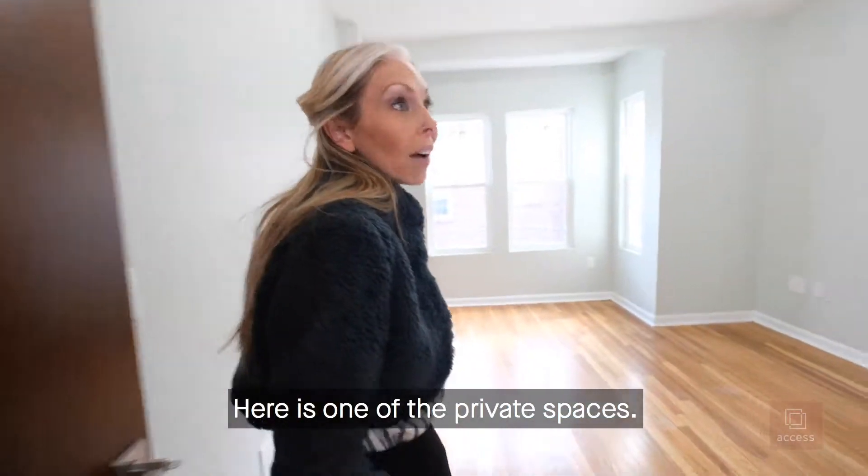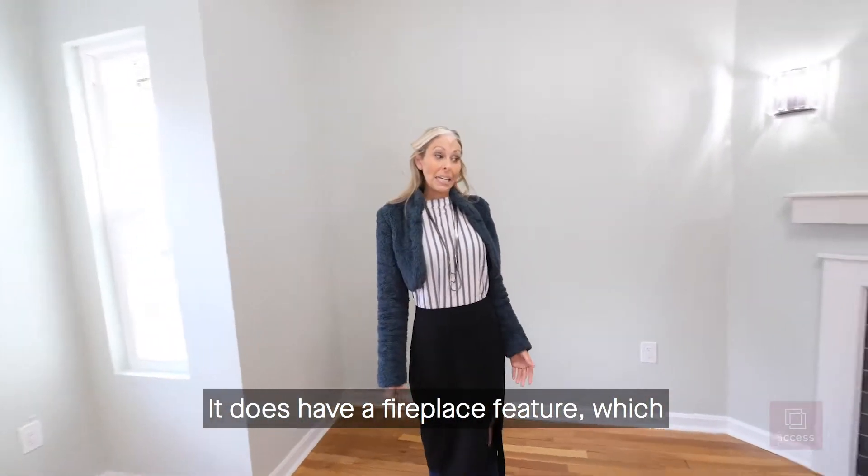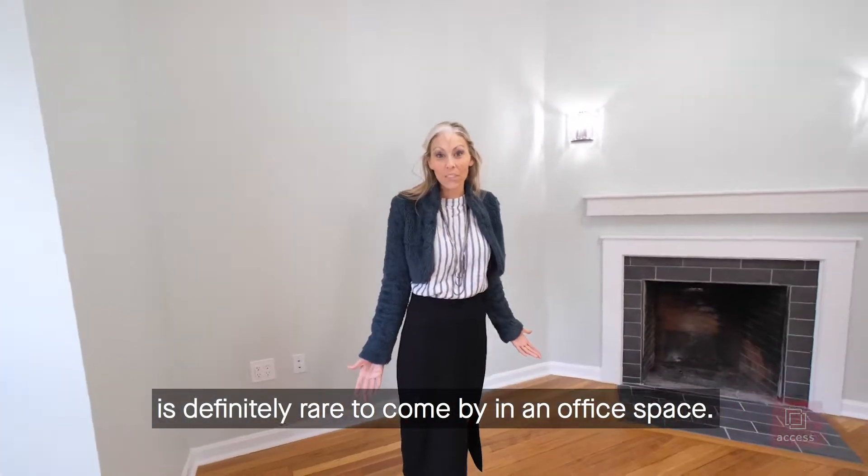Here is one of the private spaces. It does have a fireplace feature, which is definitely rare to come by in an office space.